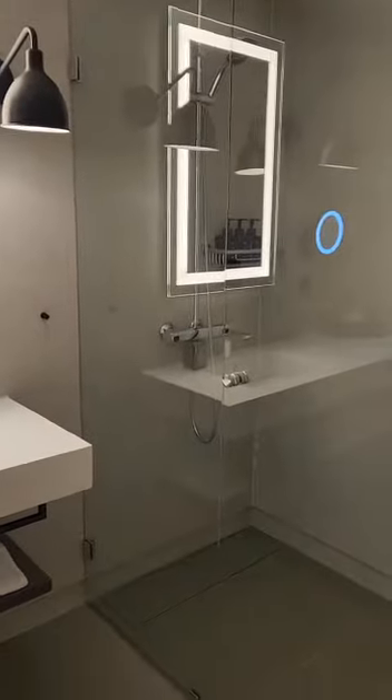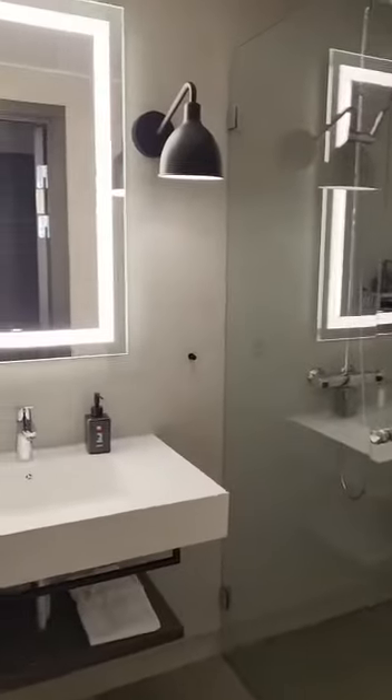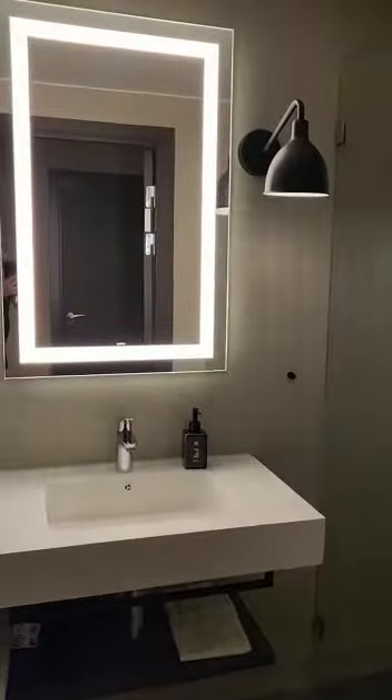Looking at the bathroom — it looks pretty much like any other hotel bathroom.